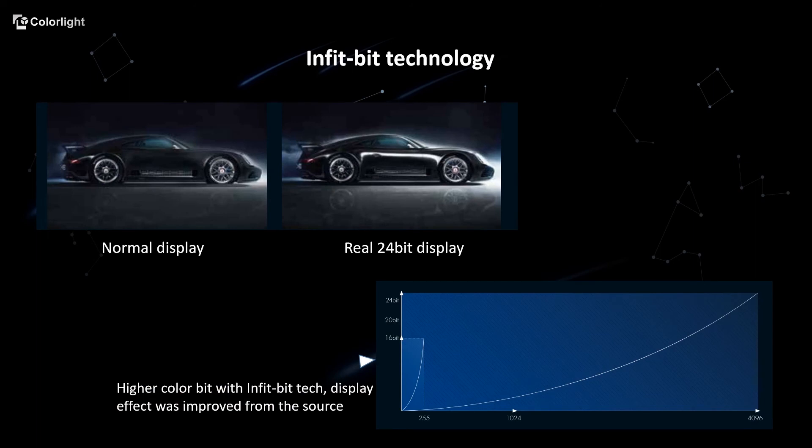As the best 8K controller, Z8 brings you more than an 8K display effect. After intensive research, we have launched the Infibit technology.